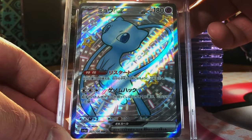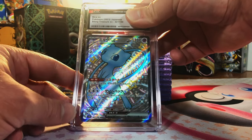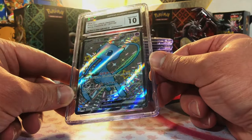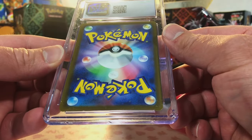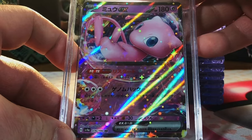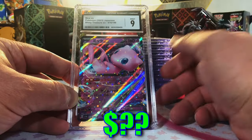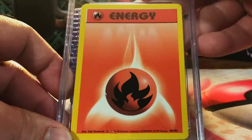Mew ex shiny full art from Shiny Treasure — beautiful, look at that. I don't even have to think about it, it's a 10. Come on — yes! Love this Mew card. And the Mew ex regular one from Shiny Treasure ex — love a Mew, I'm gonna go with a 10 again. Still nine or better, we're still killing it.